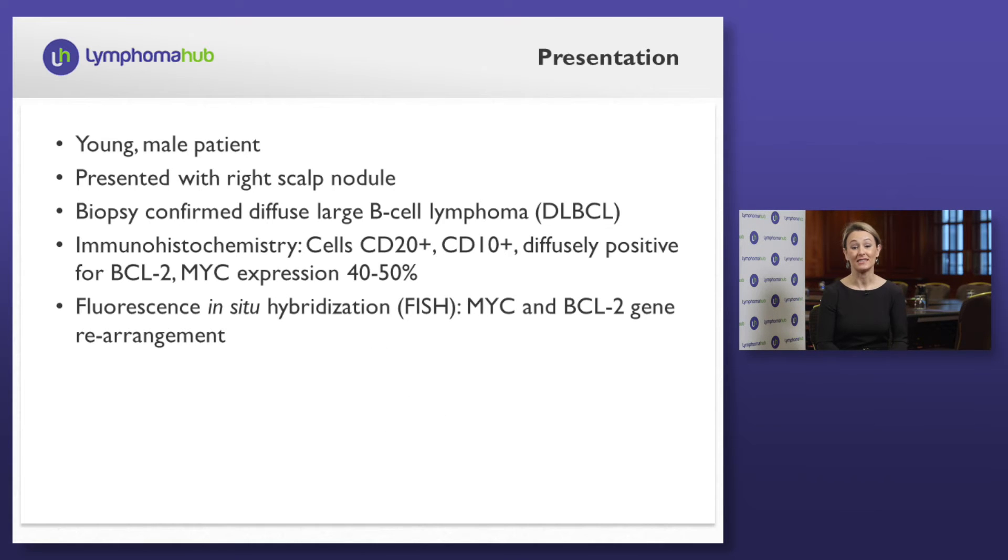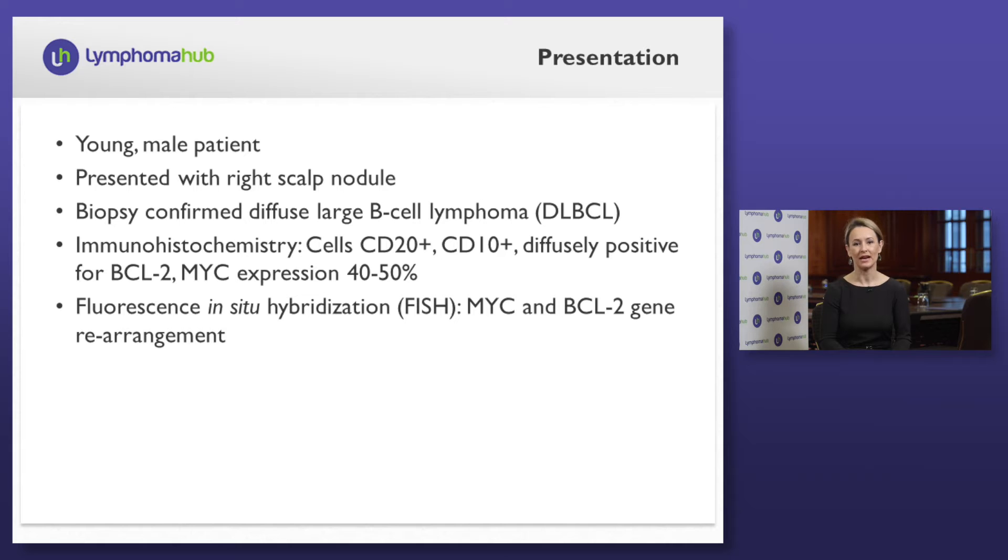The first case I'd like to discuss today is a young gentleman who presents with a right scalp nodule. It was new in onset and was actually detected by his hairdresser, having frequented them at least once a month. It was in the scalp on the right side. After detection, it grew quite rapidly, so he sought the attention of his primary care physician. Within a month, he had a biopsy revealing diffuse large B-cell lymphoma.